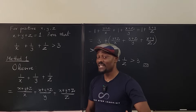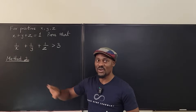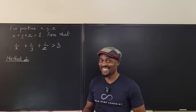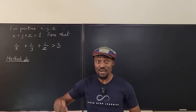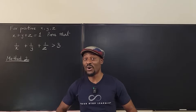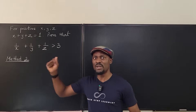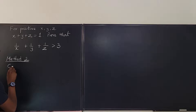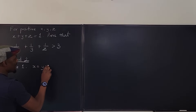Let me show you how I did it the first time. I looked at this and thought: I have X plus Y plus Z and all of them are positive numbers, so there are two cases. Whenever you get any two or three numbers, it is either they are equal or they are not equal. So I said: it's either all of these numbers are equal or they're not equal. Case one — suppose X equals Y equals Z.